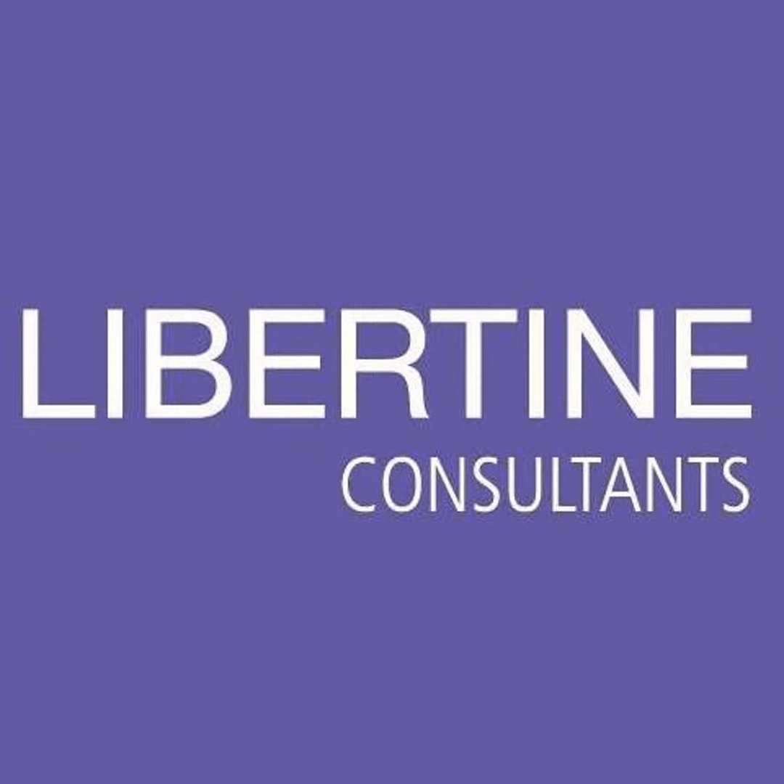Sharon Rose from Libertine Consultants joins us again here on E-Radio for our monthly chat about all things debt, especially when it comes to debt counseling. Today we're talking about debt review removal. Sharon, hello and welcome back! Hi Ian, it's so nice to speak to you again. I'm very excited for today's topic — there's quite a bit of information to go through.